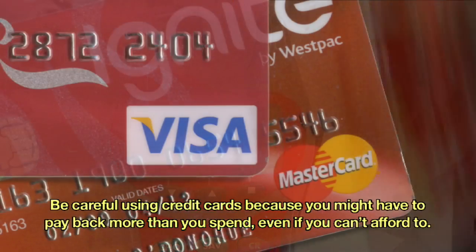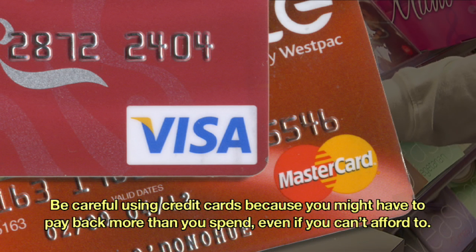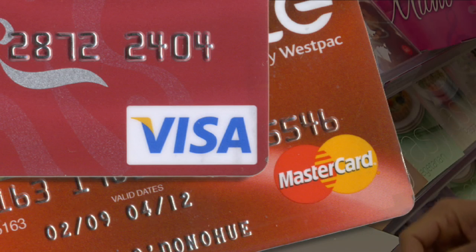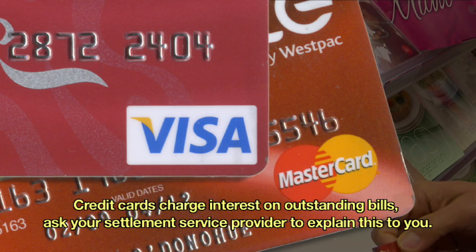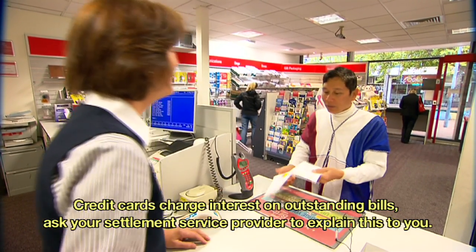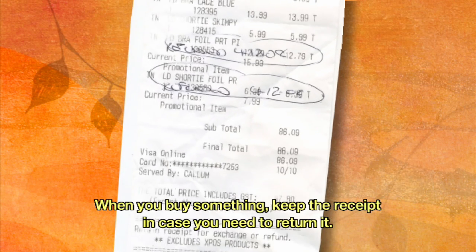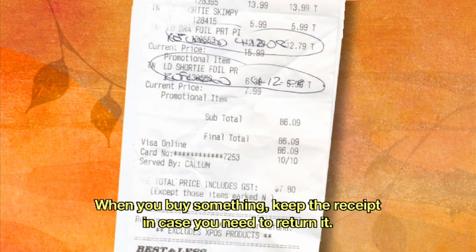Be careful using credit cards, because you might have to pay back more than you spend, even if you can't afford to. Credit cards charge interest on outstanding bills — ask your settlement service provider to explain this to you. When you buy something, keep the receipt in case you need to return it.